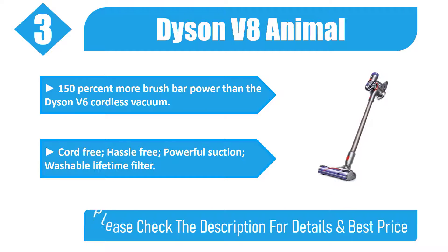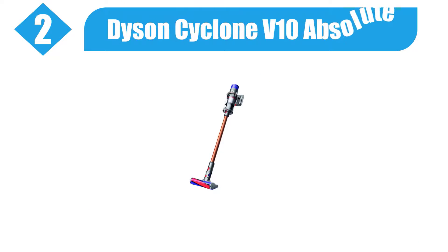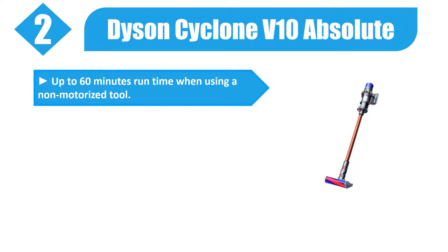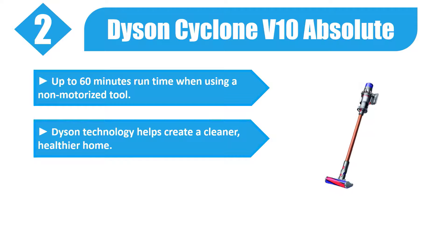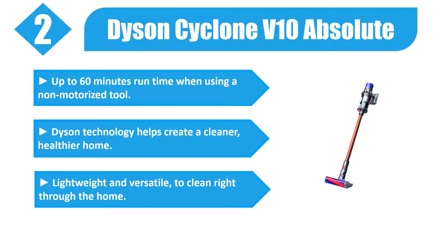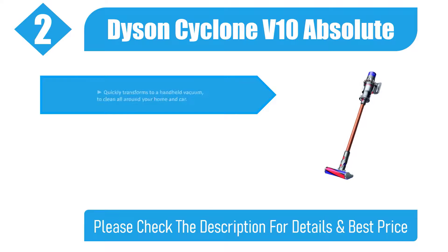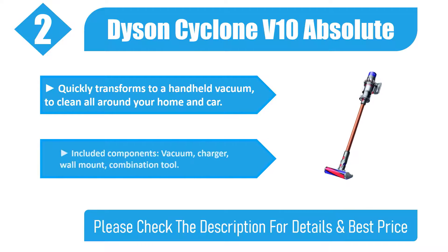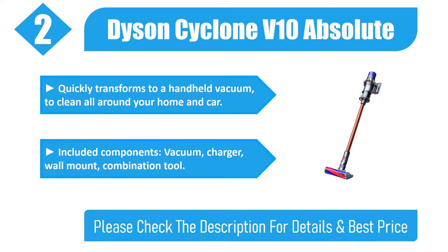Number two: Dyson Cyclone V10 Absolute. Up to 60 minutes runtime when using a non-motorized tool. Dyson technology helps create a cleaner, healthier home. Lightweight and versatile to clean right through the home. Quickly transforms to a handheld vacuum to clean all around your home and car. Included components: vacuum, charger, wall mount, and combination tool. Please check the description for details and best price.